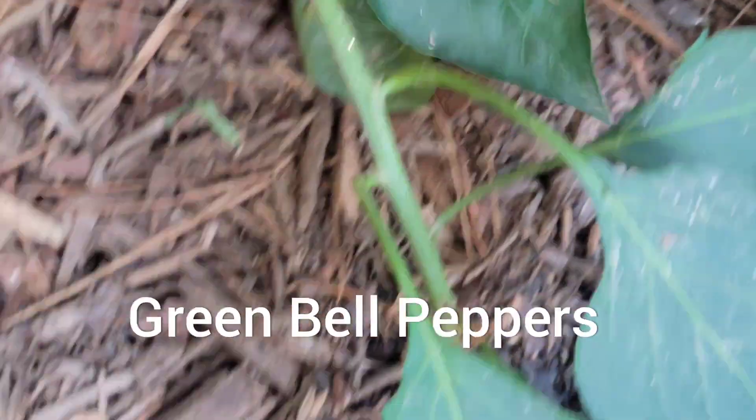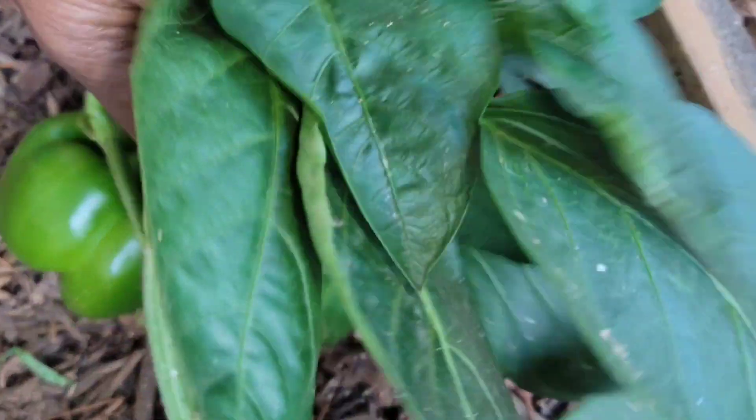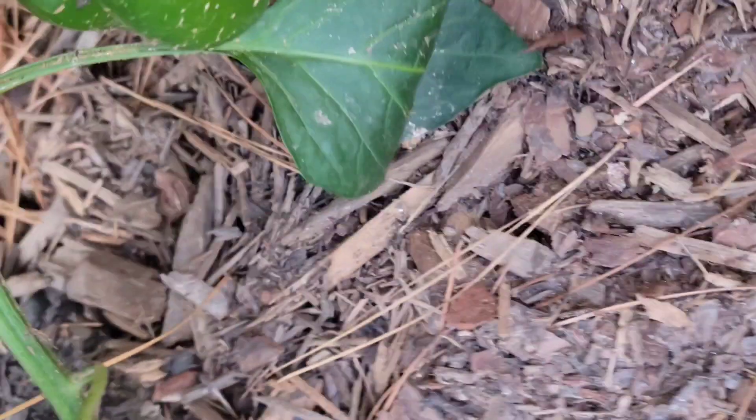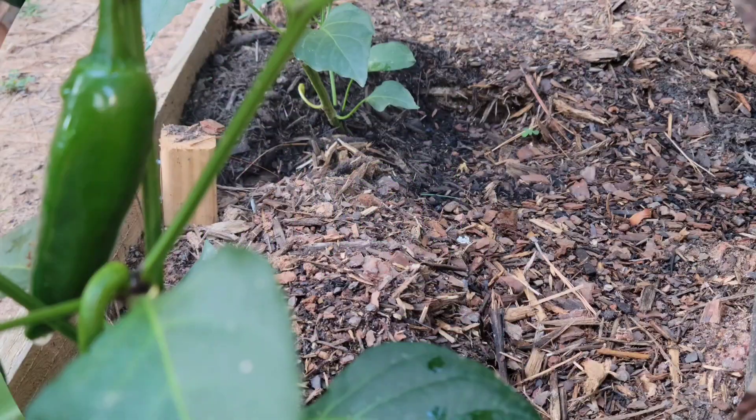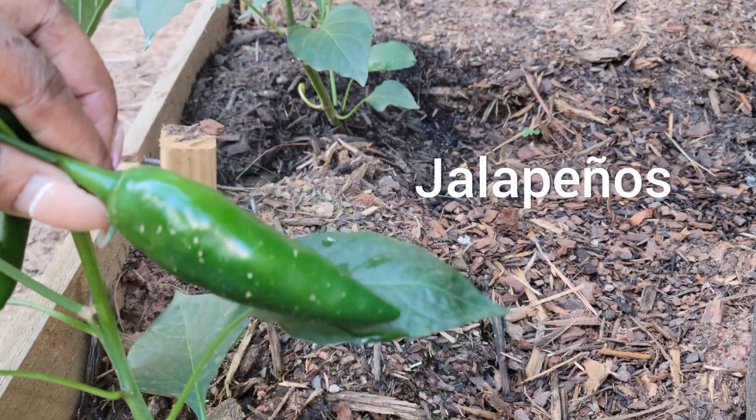Look at those — but they're still small. Yeah, they're still small. But we got the little babies. We also have some jalapeños over here.